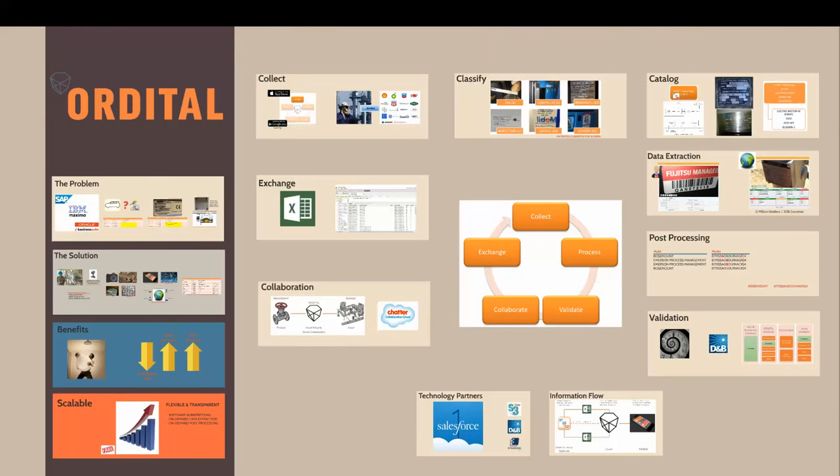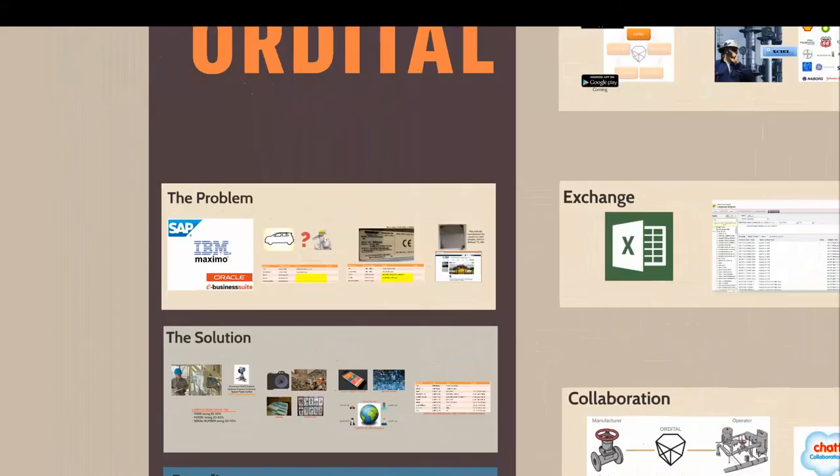Hi, my name is Stephen Crampton. I'm CEO of Auditle. In this short video today, I want to introduce you to who we are, what we do, and how we do it. So let's start with the problem that we're trying to solve.